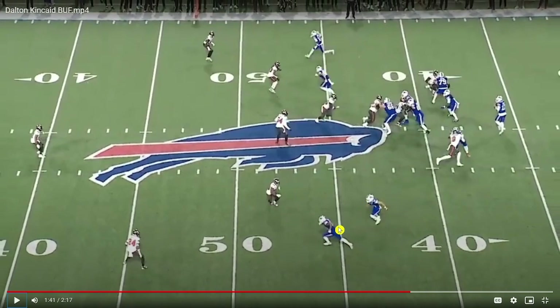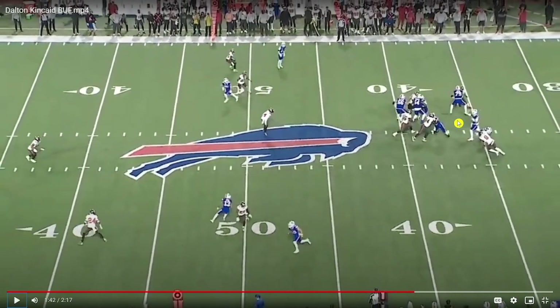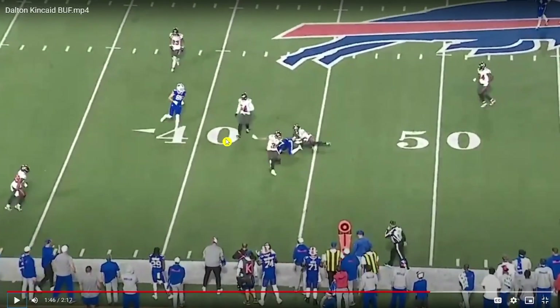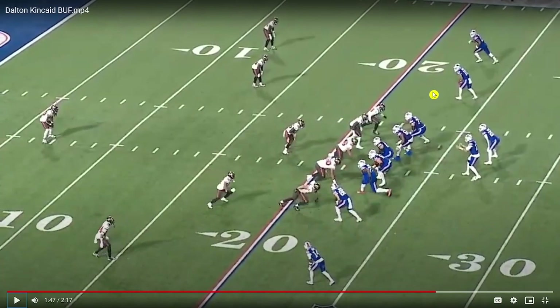This is a really nice design — you get a curl route, a wheel, and then you have Kincaid running this sort of drift post. When you get a middle-of-field-closed look like Tampa Bay is in, if Allen looks left long enough and has enough time to work back to the right, Kincaid is going to have a huge gain on this play, maybe even scores. That's something where the Bills offense looks a lot better when you have somebody other than Diggs to create those chunk plays. The Bills are probably going to go back to that play when they get that middle-field-closed look again.